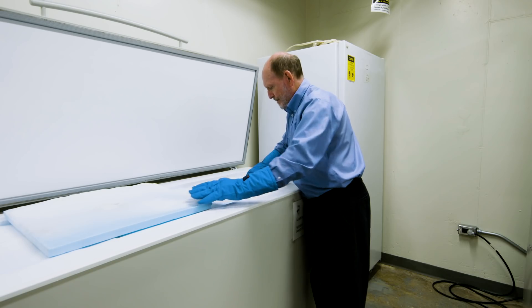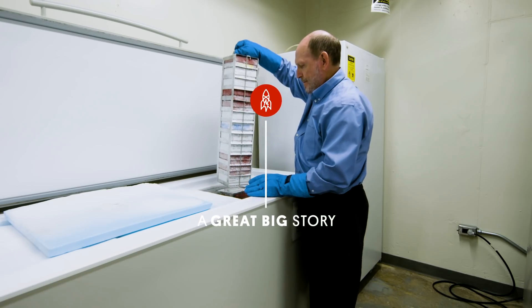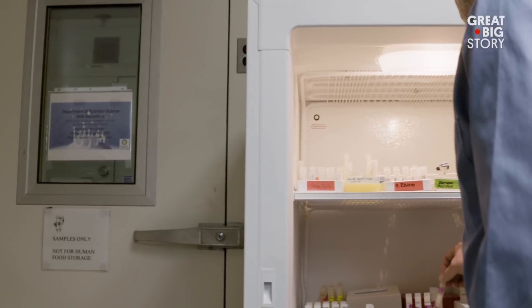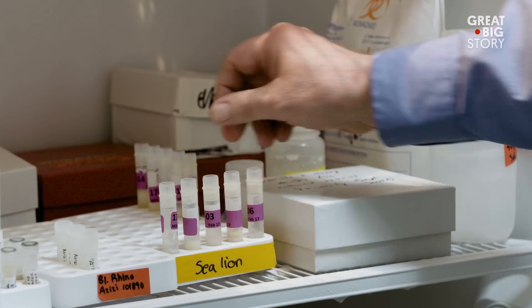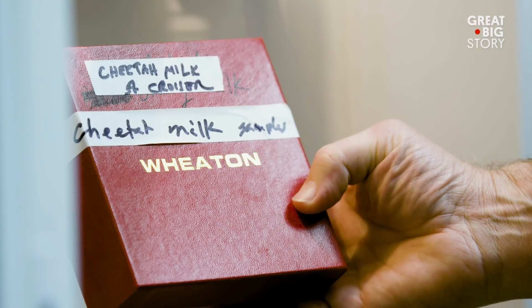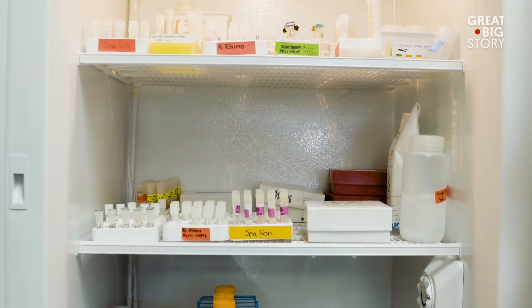Welcome to the world's largest collection of exotic animal milk. Meet Dr. Michael Power. Can I call you Mike? Sure. What do you do here? I'm the curator of the exotic animal milk repository at the Smithsonian's National Zoo. It's the largest by species count and number of samples of milk in the entire world.